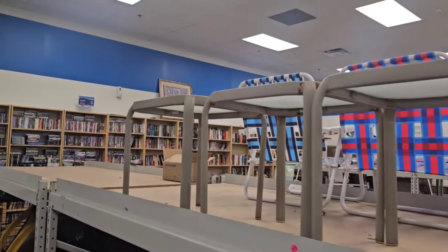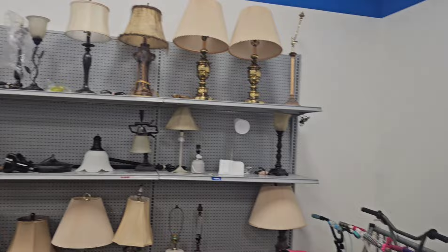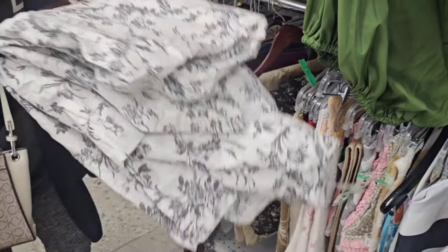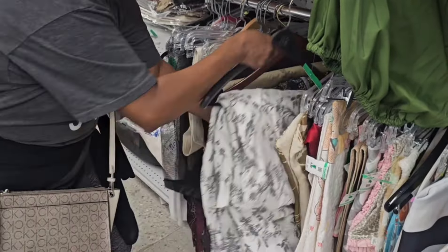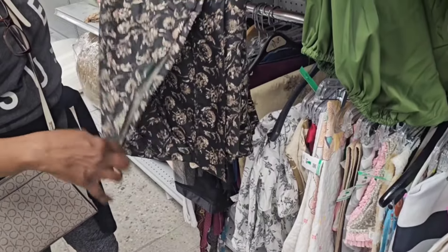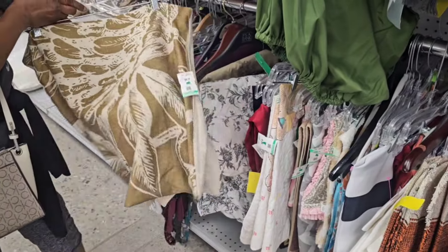They have a few couches here but nothing that he wants for his place. He's 23 and he told me he's not looking for anything that looks like it's been in an old lady's house — not sure what that means, but okay. We always stop and look at the linens because you can get pillow covers, placemats, and things like that, so don't skip on the linens. I found some fabric I thought would be great for pillows — but that's for me, not for him.